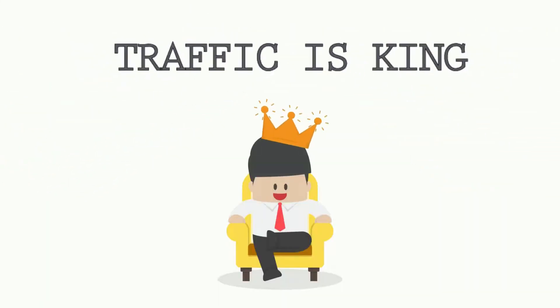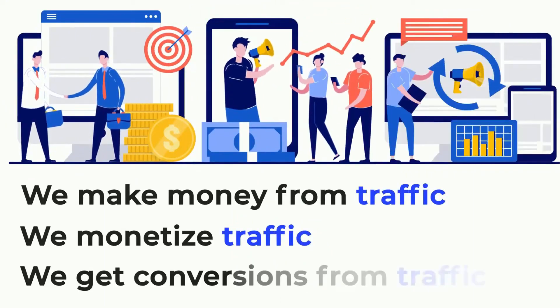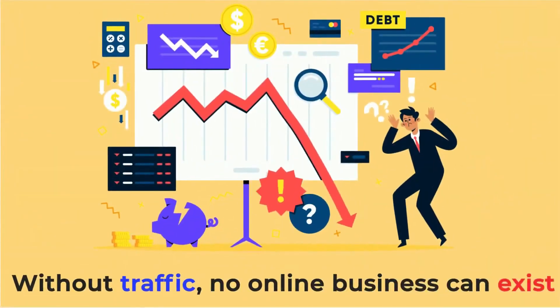Traffic is king. We make money from traffic, we monetize traffic, and we get conversions from traffic. Without traffic, no online business can exist.